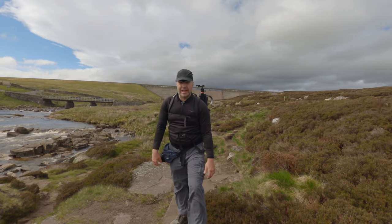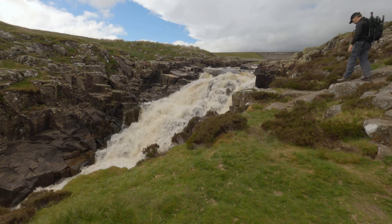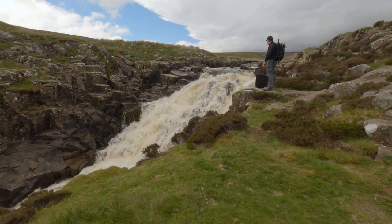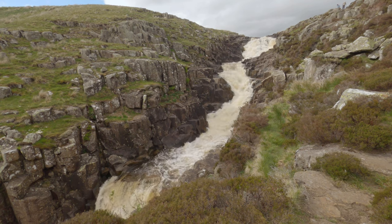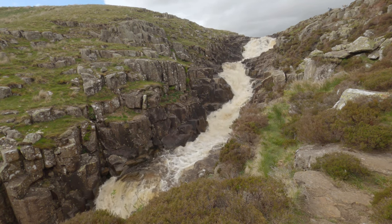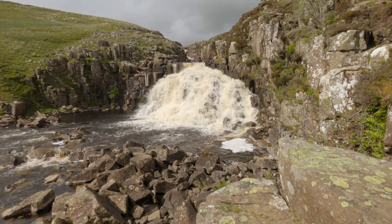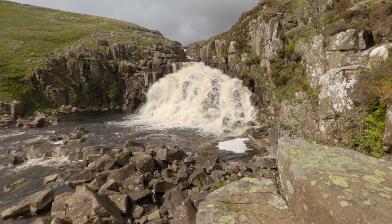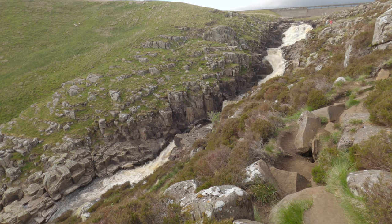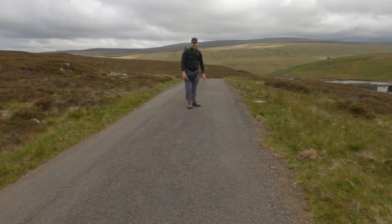Welcome back to Cauldron Snout. To have some idea of scale, notice the hikers standing at the top of Cauldron Snout — it is bigger than it looks. Cauldron Snout never fails to impress.